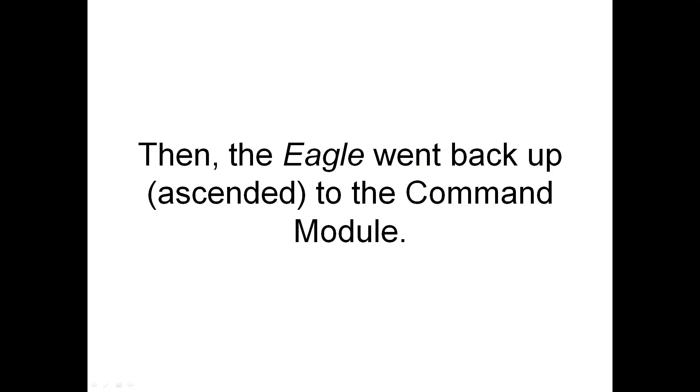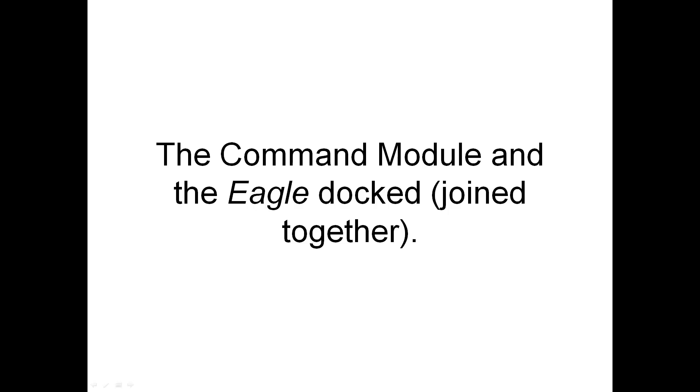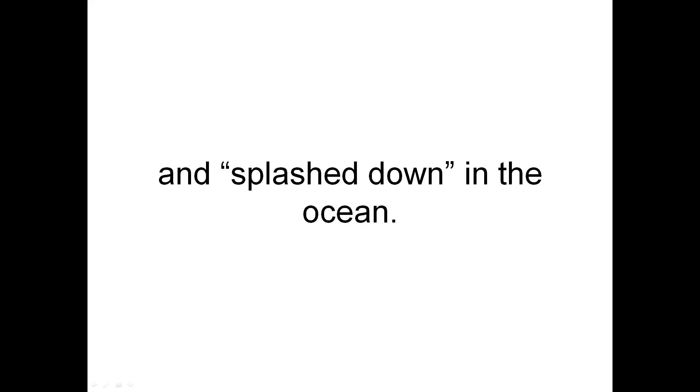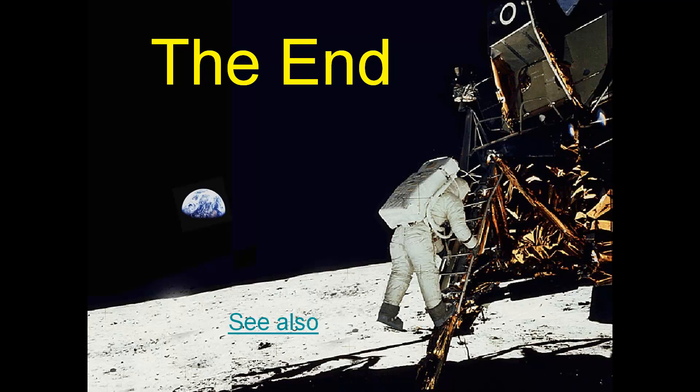Then the Eagle went back up, ascended, to the command module. The command module and the Eagle docked — joined together. The astronauts came back to Earth and splashed down in the ocean. The end.